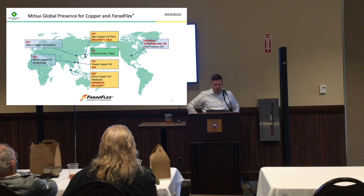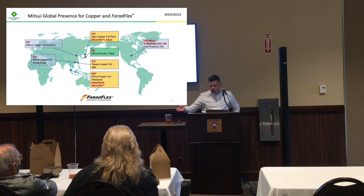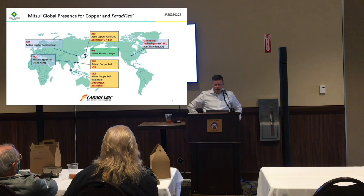Mitsui Konzoku is a very large company based in Japan, and our division, the Copper Foils Division, is one of the largest providers of copper foil worldwide. Our direct customers many times are either printed circuit workshops or the material suppliers.